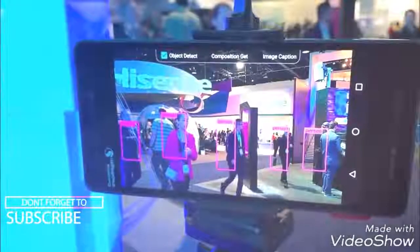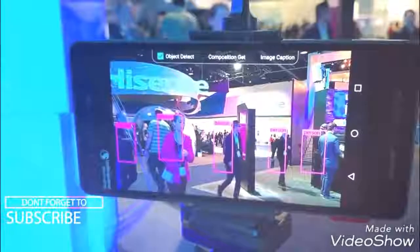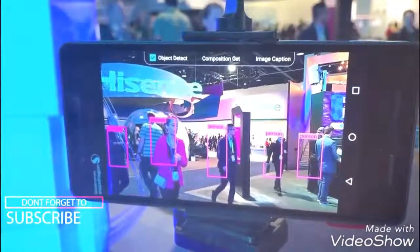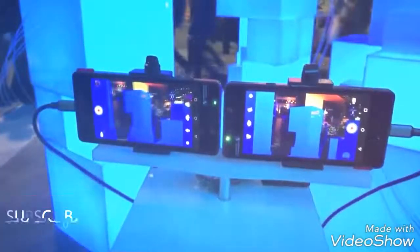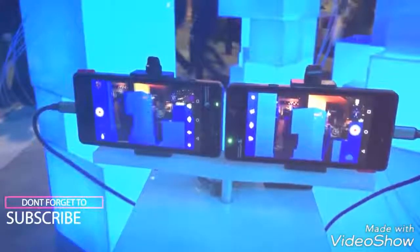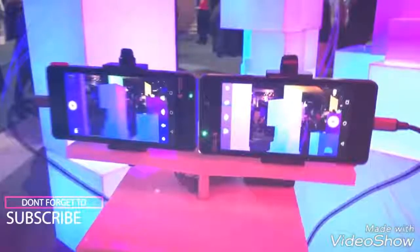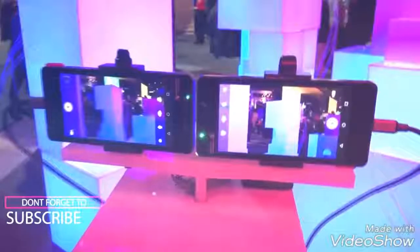A couple of videos gave us an extensive look at the Nokia 8. The company is expected to debut its next flagship at MWC, but apparently Qualcomm showcased it at CES. Even though people were not asked to take any photos, one helpful person brought us the exciting scoop.